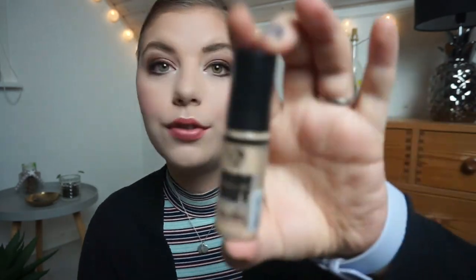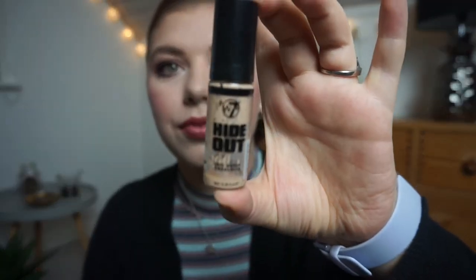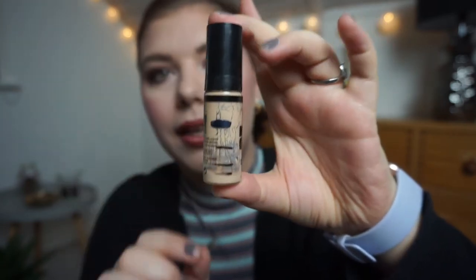The concealer I'm working on for this project is the Hideout Full Cover Concealer from W7 as well. I am all the way down to here — I really hoped I could finish it by this update but I couldn't. Intro, first update, second update, third update, and now I'm down to the fourth update.